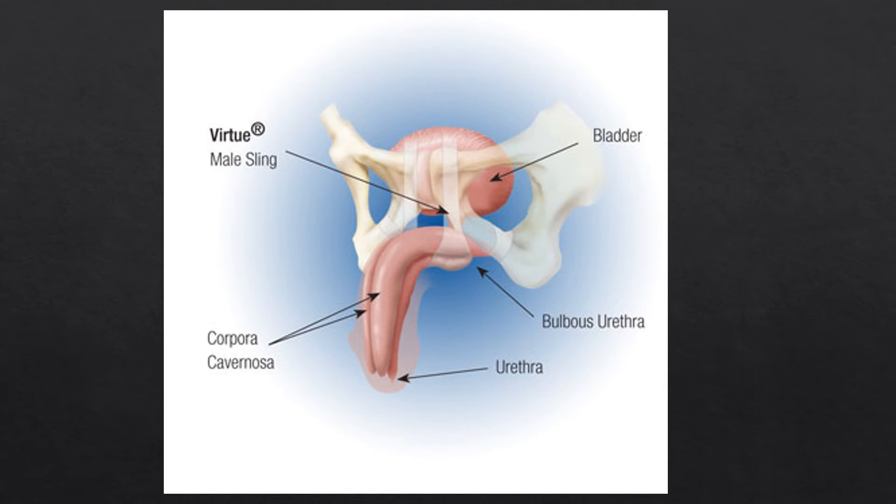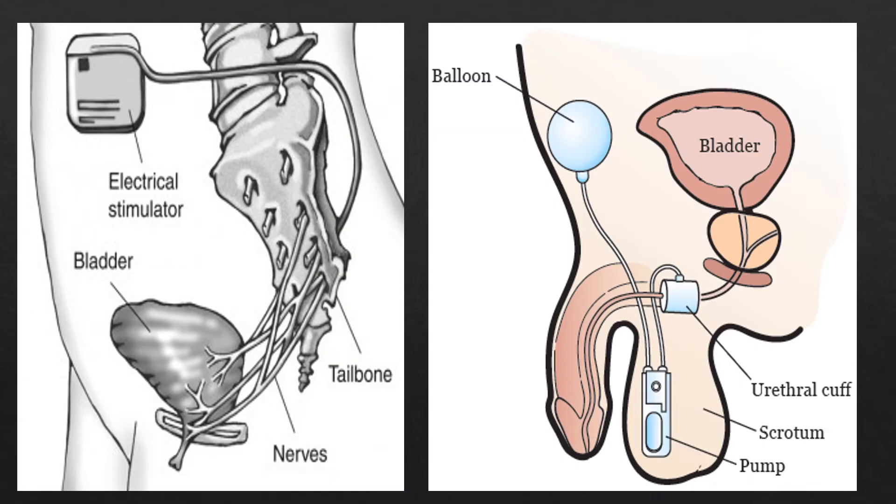Your doctor might also discuss surgical options. A virtue male sling can be used for stress incontinence — the material is wrapped around the urethra to compress it and prevent leaking due to coughing, sneezing, or vigorous activities. There is also an implanted electrical stimulator used to help stimulate the bladder to work more effectively. Another option is an implanted artificial sphincter that uses a cuff to close the urethra — squeezing a pump opens the cuff and releases urine when you're ready to use the bathroom. All of these would be discussed with your physician.